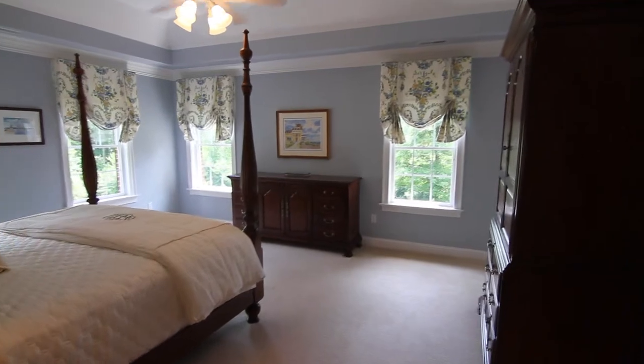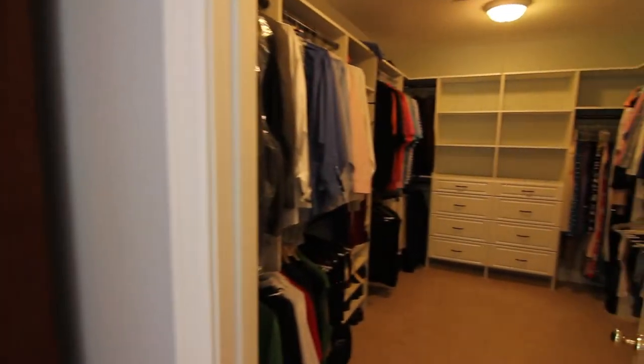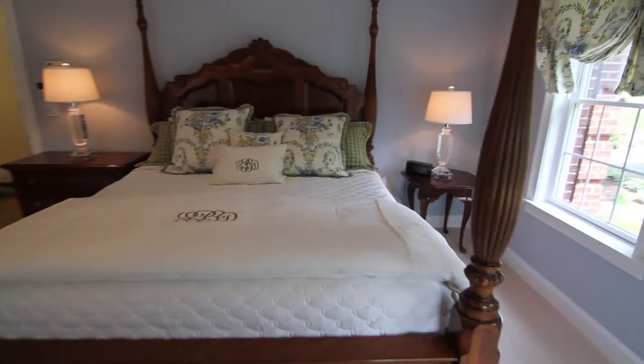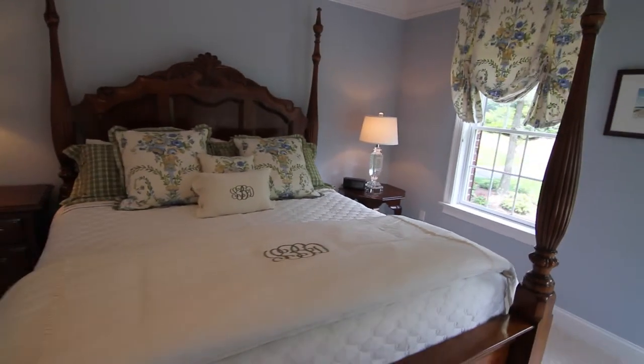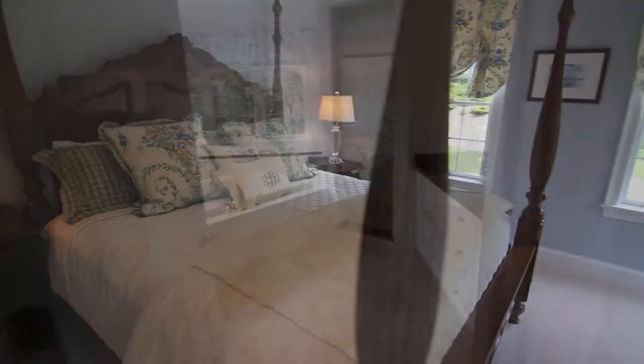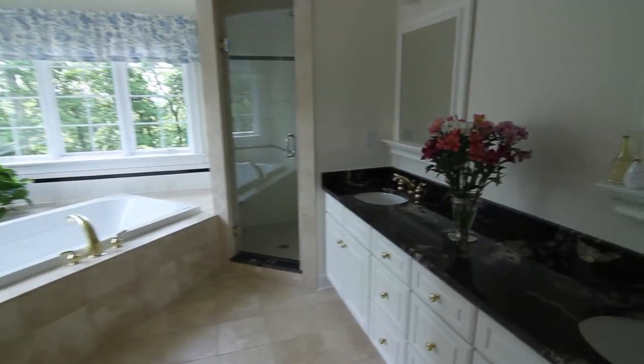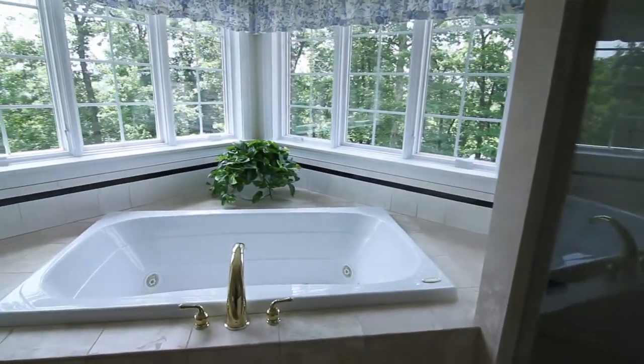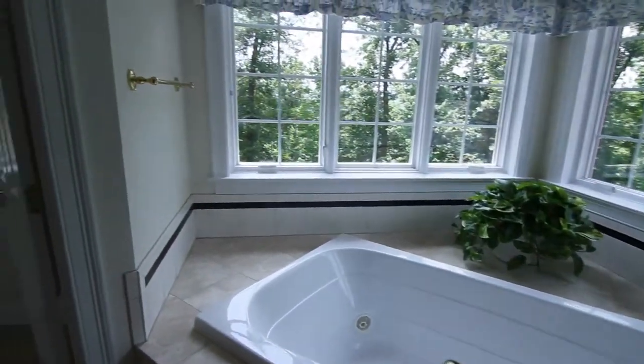Unwind after a busy day in the beautiful master bedroom suite, presenting a large walk-in closet, tray ceiling, abundant windows, and sumptuous carpet. The luxurious master bath spa features a granite double vanity, jetted tub with a tranquil setting, tiled shower, and a private commode.